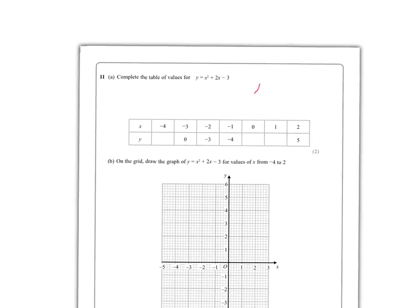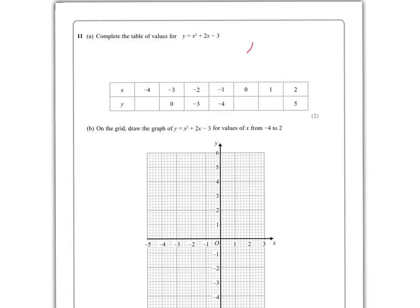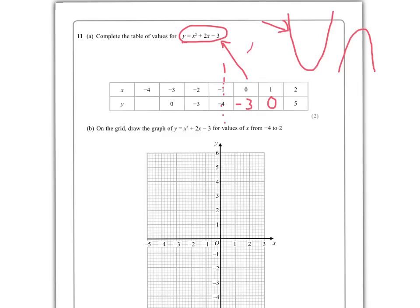Question 11 — we've got a quadratic graph. The easiest value to substitute is zero: putting x = 0 gives minus three. You should know a quadratic graph looks like a U-shape, or an inverted U if x squared is negative. It's not negative x squared, so it's a U-shape. The points repeat symmetrically, so there's almost a line of symmetry down the middle of the table.